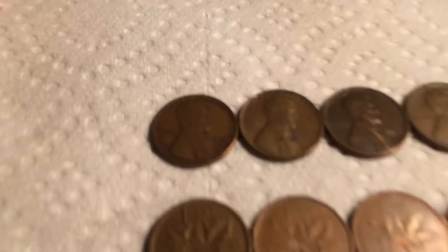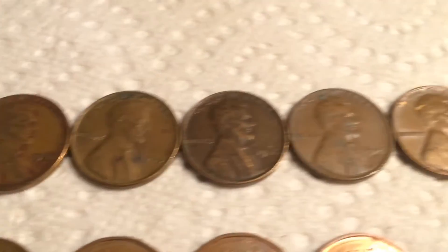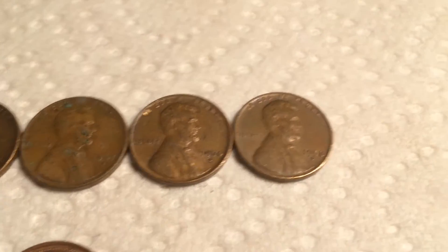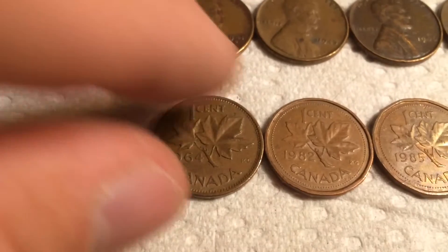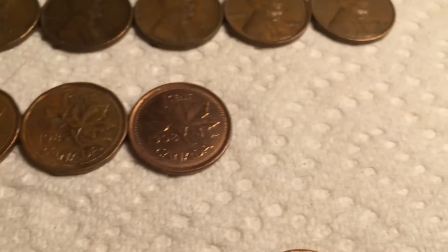Here's everything we got. Starting with the wheats — we got six today. Oldest is a 1941 Denver, then a 1945 plain, 1946 plain, 1947 Denver, 1954 Denver, and 1958 Denver. We had four Canadians: a 1964 young head, a 1982, 1985, and a 1998.